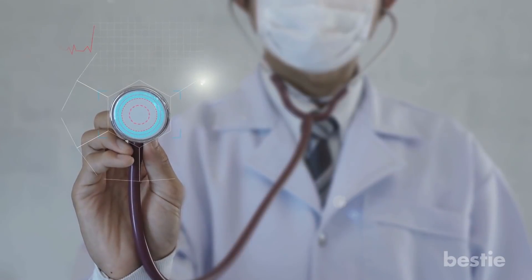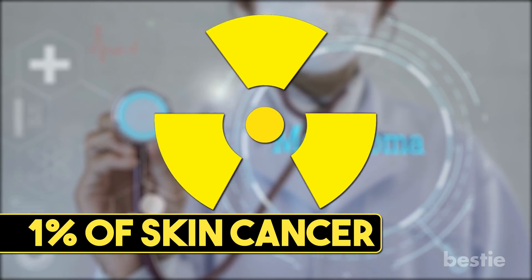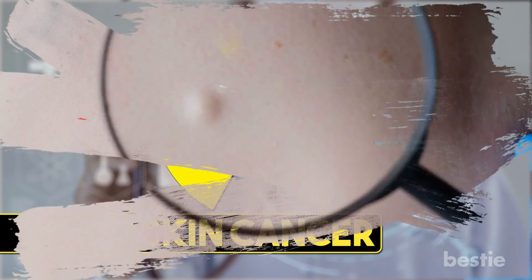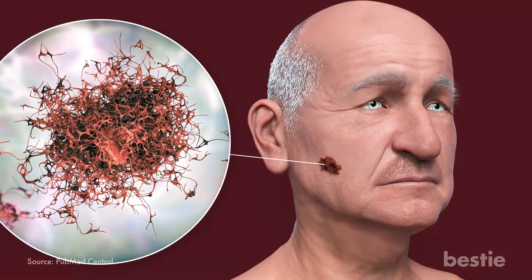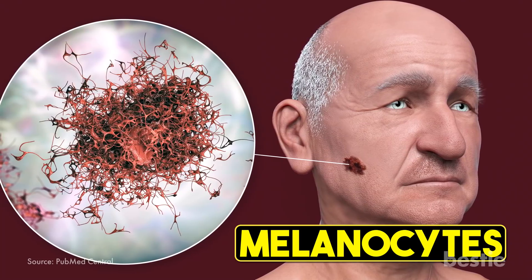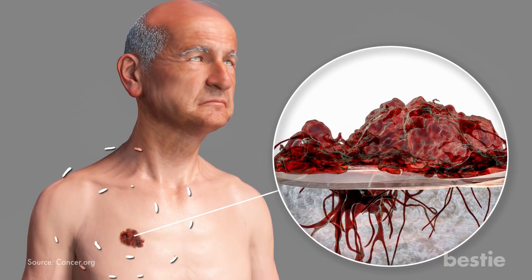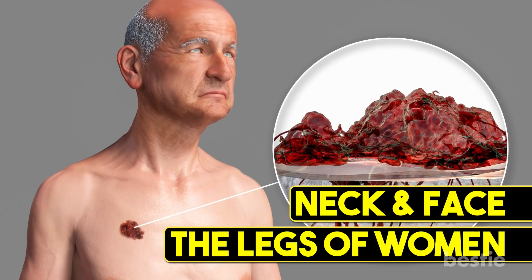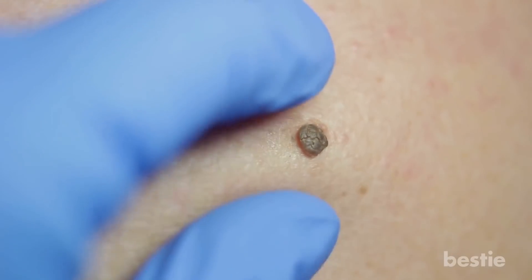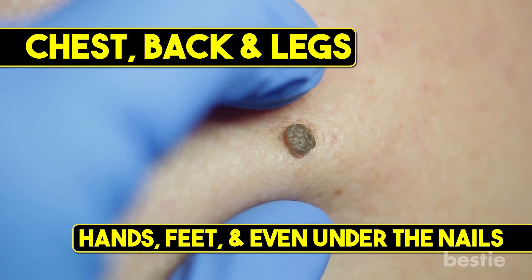Melanoma only occurs in about 1% of skin cancer cases, but it's the more dangerous form. If not detected early, it can be fatal. While it is rare, it makes up the majority of skin cancer deaths each year. Melanoma begins in melanocytes, the pigment that gives your skin its color, and can occur in any part of the body. It will likely first develop on the chest and back of men and the legs of women, with other common sites including the neck and face. Having darkly pigmented skin does decrease your risk, but only on more common sites like the chest, back, and legs. Anyone can get melanoma on their hands, feet, and even under their nails.